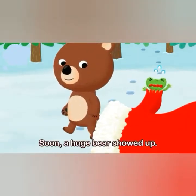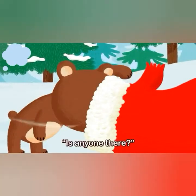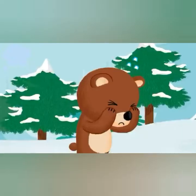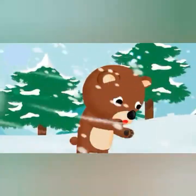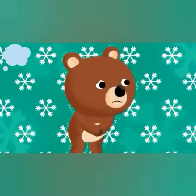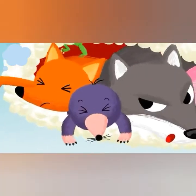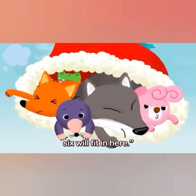Did you hear that? Soon, a huge bear showed up. "Is this a new cave or what? Is anyone there?" "We are here!" "I can't see anything because of the heavy snow. Let me in too." "No! You are too big." "She's right, there's no room for you." "Come on, please. It's so cold." "Okay, come on in. Let's hope that six will fit in here."